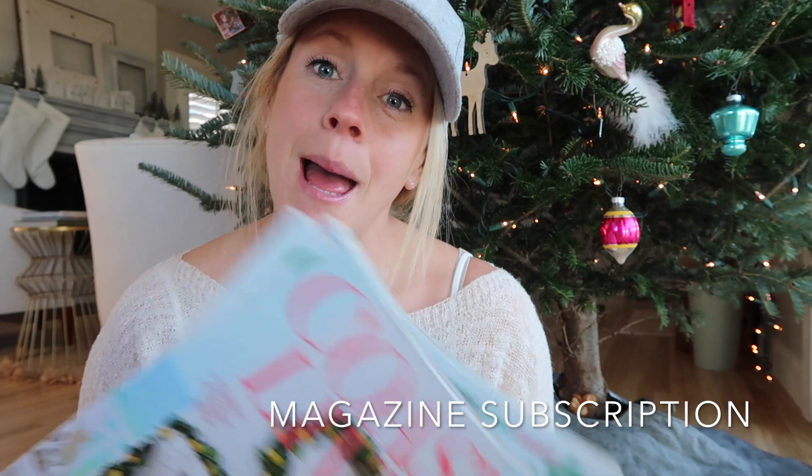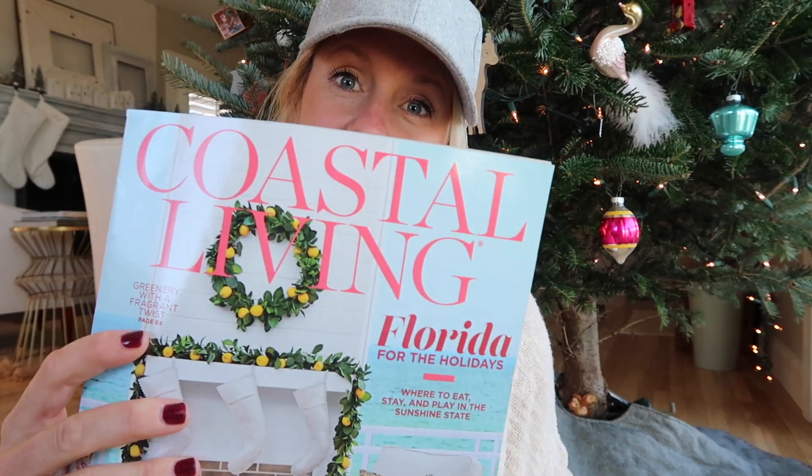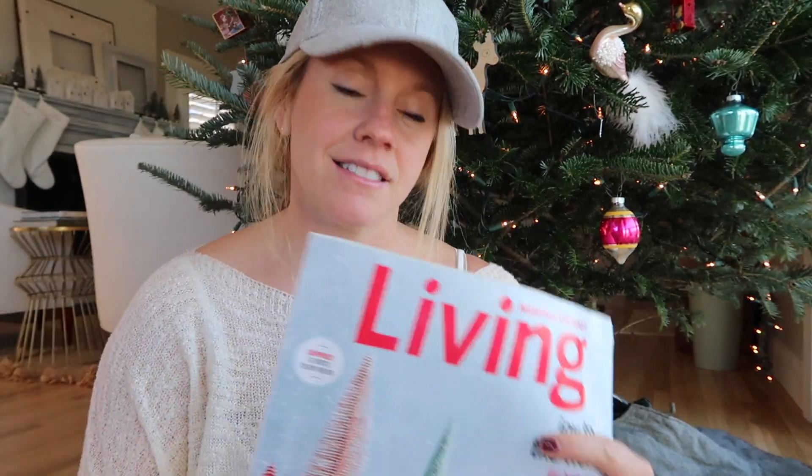Another fantastic Christmas gift idea would be magazine subscriptions. My personal favorites are Real Simple, Coastal Living, Sunset, and of course Martha Stewart. These are my four magazine subscriptions that I absolutely love and actually take the time to read, and I think any one of them would be a great gift for somebody.